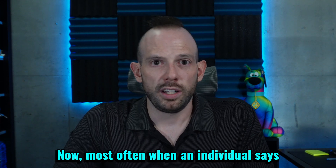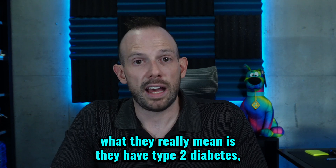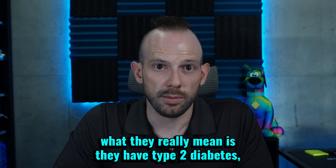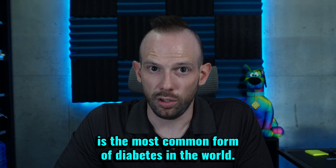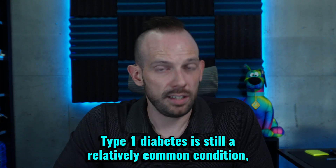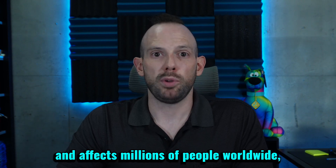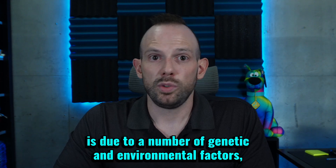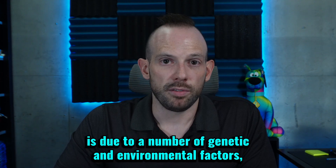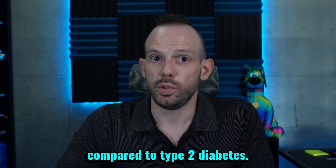Most often, when an individual says that they have diabetes, what they really mean is they have type 2 diabetes, which at present is the most common form of diabetes in the world. Type 1 diabetes is still a relatively common condition and affects millions of people worldwide, and like every other disease on the planet, is due to a number of genetic and environmental factors. It does have some key differences compared to type 2 diabetes.